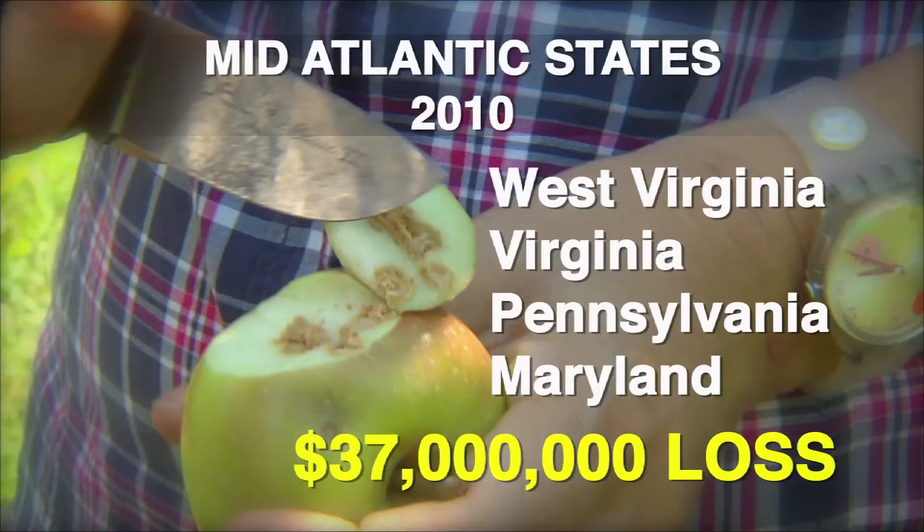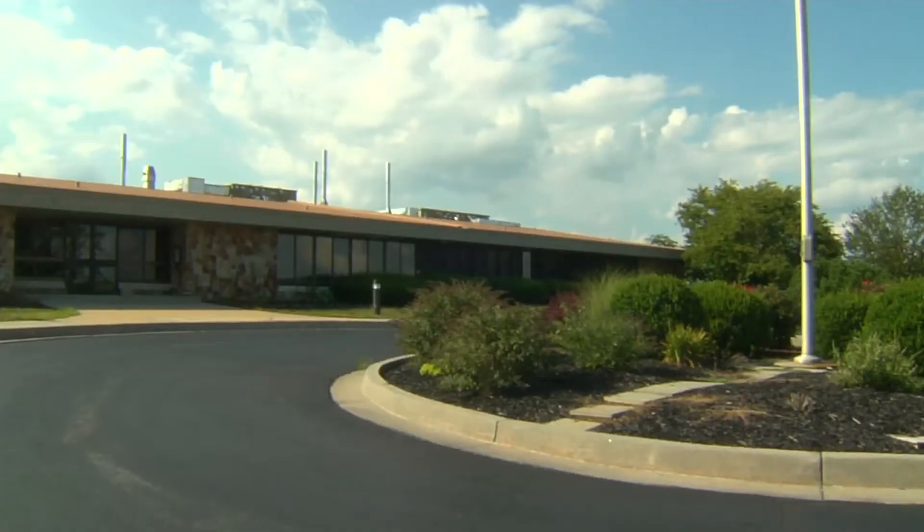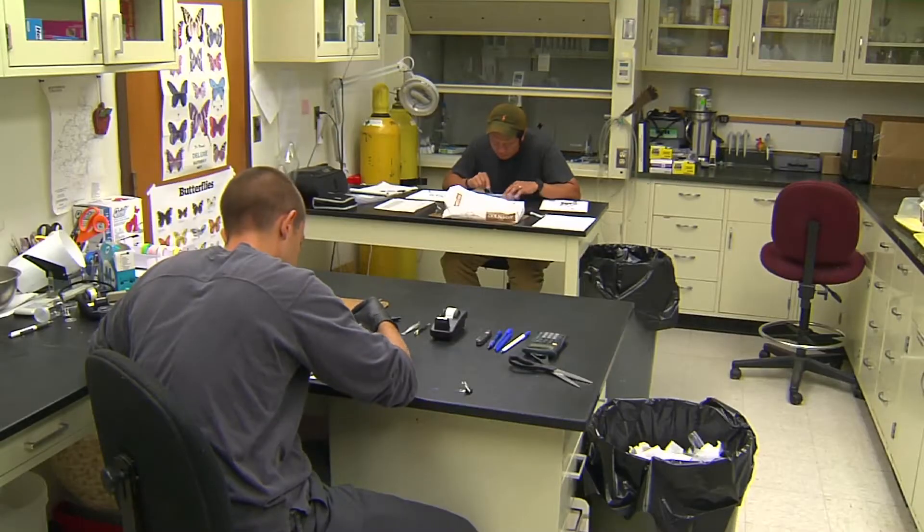The U.S. Apple Association estimates that in the mid-Atlantic states the bugs caused $37 million worth of damage last year. Scientists here at the USDA Appalachian Fruit Research Station are trying to figure out how to keep the stink bugs from causing more damage.